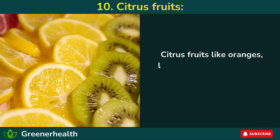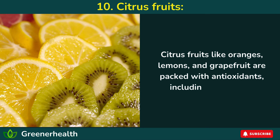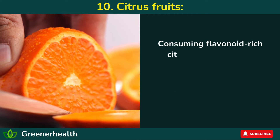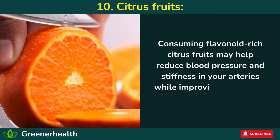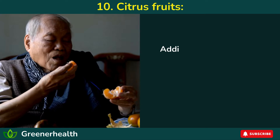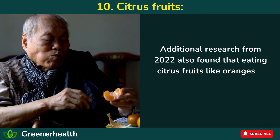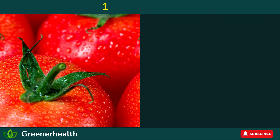10. Citrus fruits. Citrus fruits like oranges, lemons, and grapefruit are packed with antioxidants, including flavonoids. Consuming flavonoid-rich citrus fruits may help reduce blood pressure and stiffness in your arteries, while improving blood flow and nitric oxide production. Additional research from 2022 also found that eating citrus fruits like oranges is associated with reduced blood pressure.